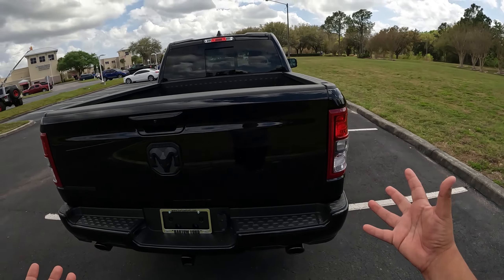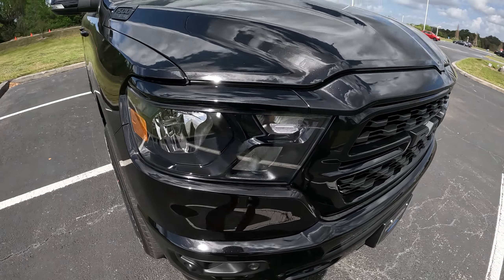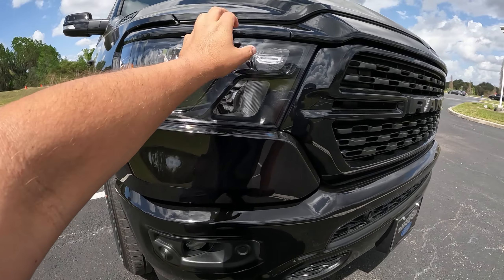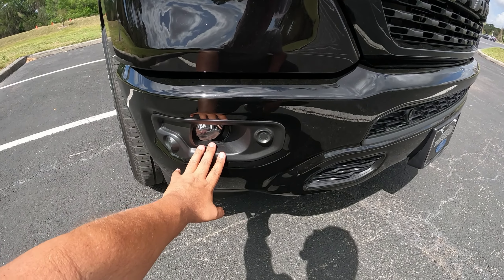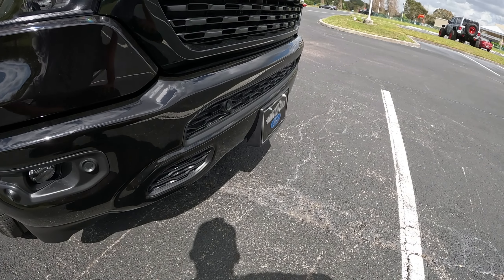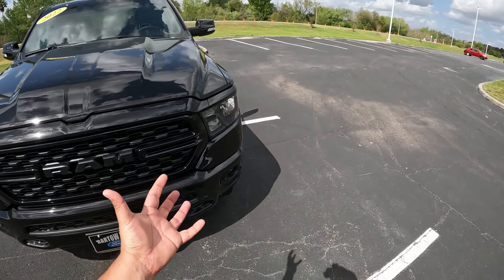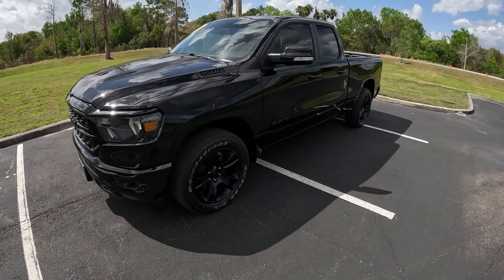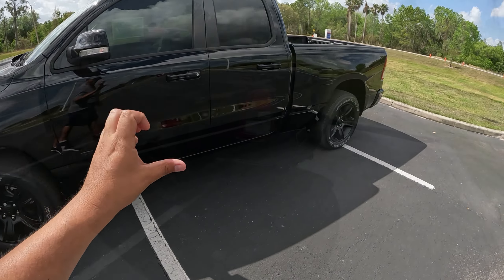Coming up front, we don't have any LED lighting — just halogen headlights, high beams, and an amber daytime running light, along with regular halogen fog lights. You can see all types of sensors for the radar and pilot assist system as well. It really looks good. Even though it's not a fully loaded model, it's still a very nice-looking truck — the wheels just look perfect and everything is nicely laid out.